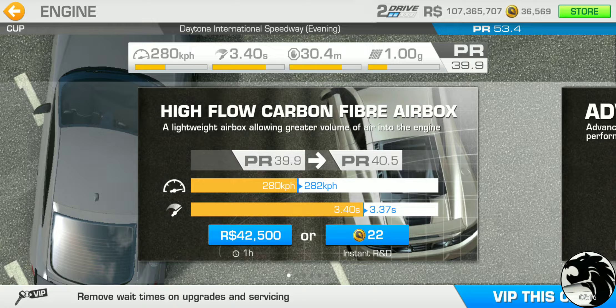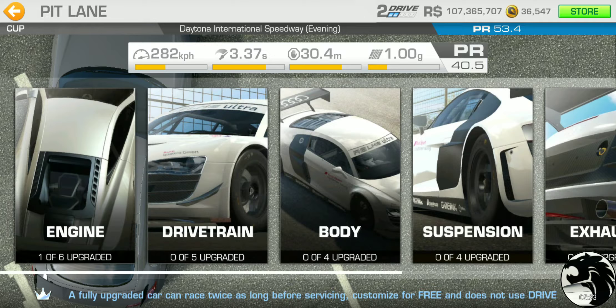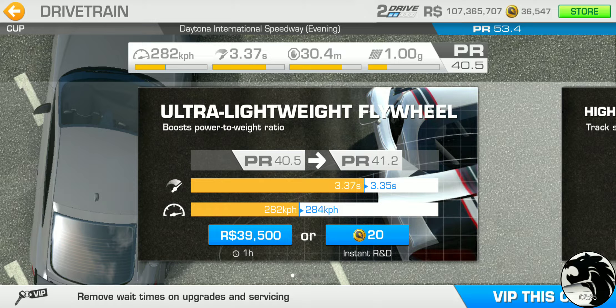With a roughly 4-point gain per tier multiplied by 3, that's about 12 plus some extra to bring us to 13.5 PR points. If the first tier racing dollar upgrades bring the PR up to around 44, we'd be on target. Let's use gold for the first round of upgrades just to get it done right away rather than waiting the one hour.